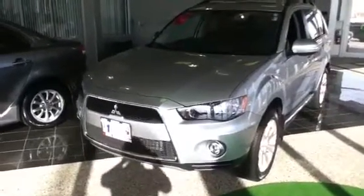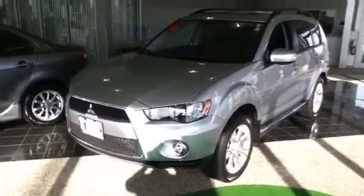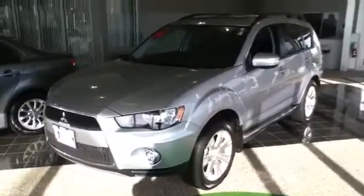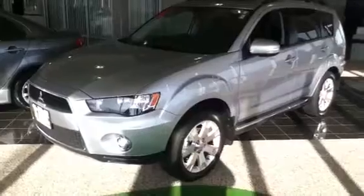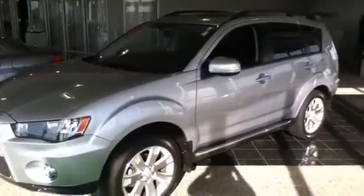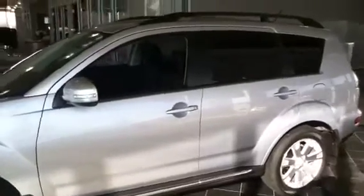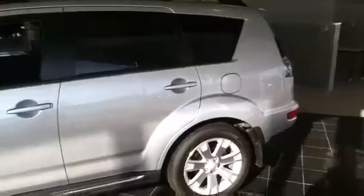Right now we're looking at a Mitsubishi Outlander SE 2.4 four-cylinder. It comes with 18-inch alloy wheels, options of a navigation system, sunroof, backup camera, heated seats, and also a third-row seat.